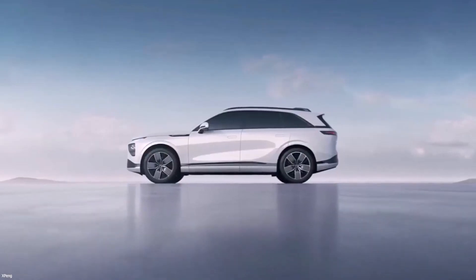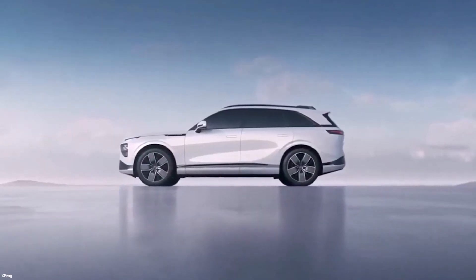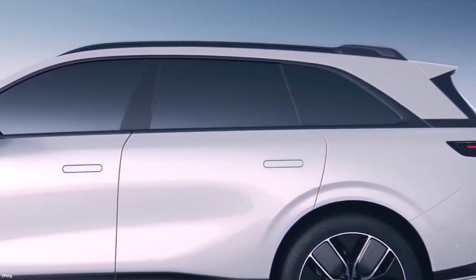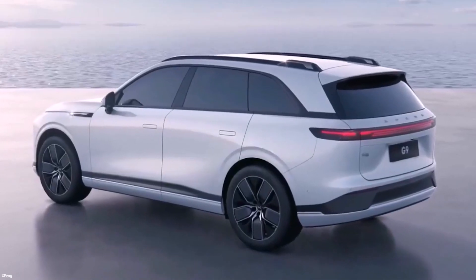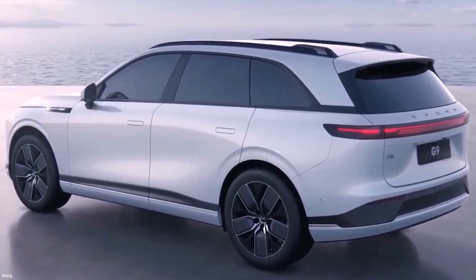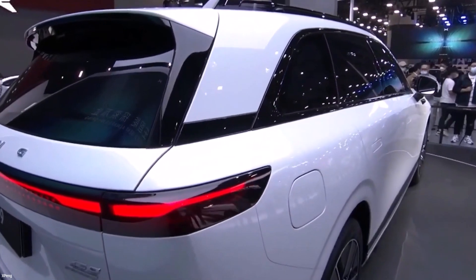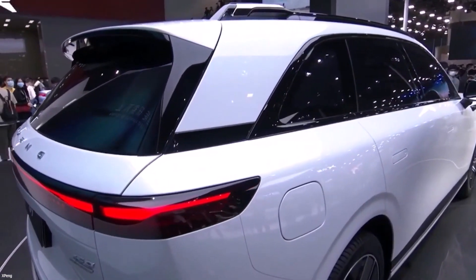The G9 features a streamlined greenhouse, well-designed door panels with smooth surfacing and flush-fit handles, and hefty five-spoke 21-inch alloy wheels from the sides. The G9 has full-width tail lamps and blocked Xpeng lettering at the back, similar to the P7, though the tail lamps appear to be more significant on the SUV.